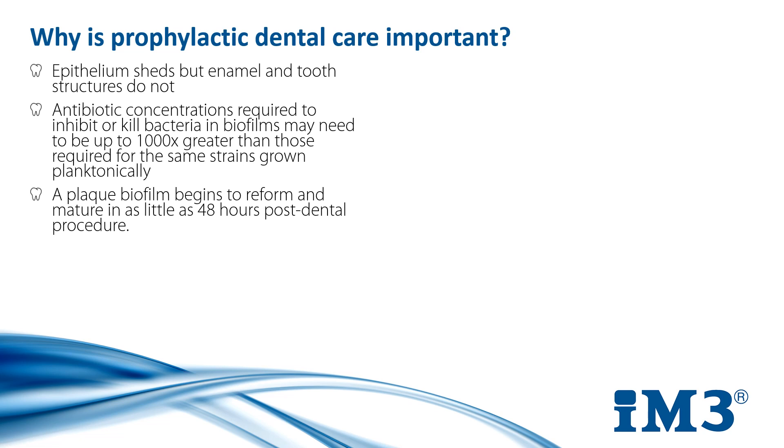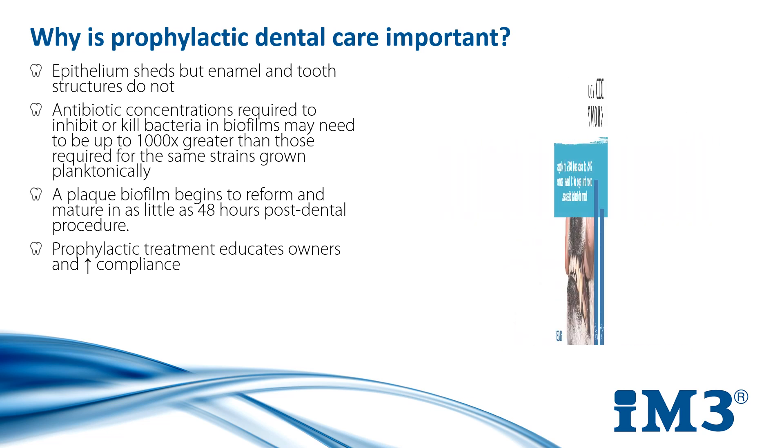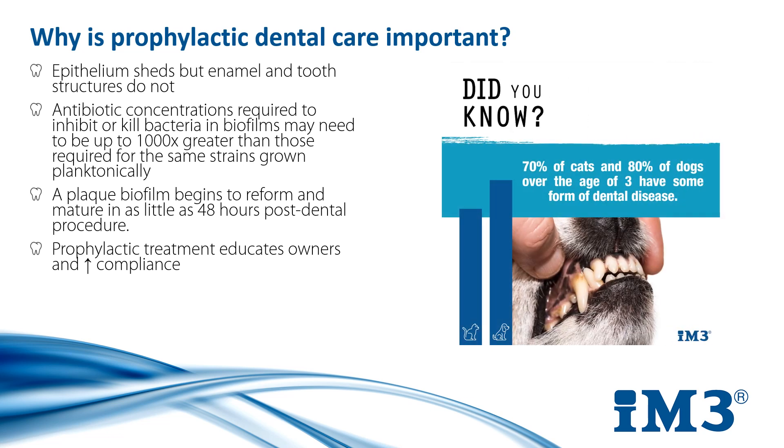Prophylactic care also educates owners on the importance of dentistry. It gets them involved so they understand why it needs to be done, and in turn boosts their compliance and your practice's income. A well-known statistic is that 70% of cats and 80% of dogs over the age of three have some form of dental disease, and it seems to be a very big number to just accept when there's so much we can do to help reduce that.